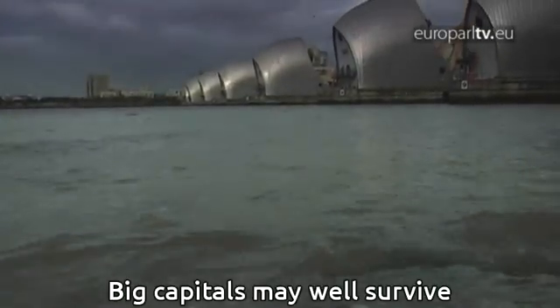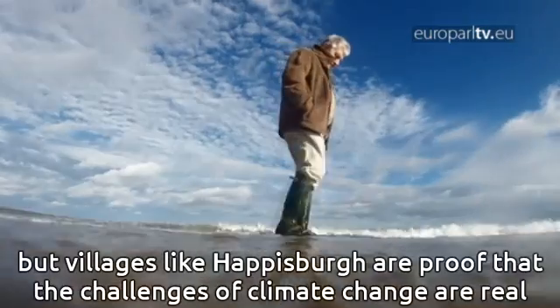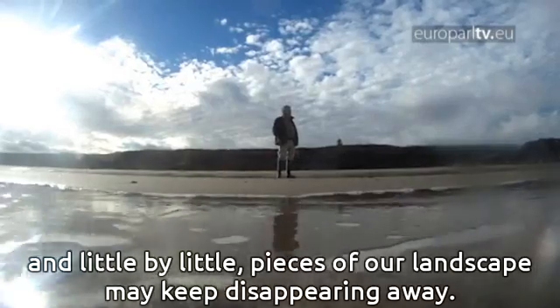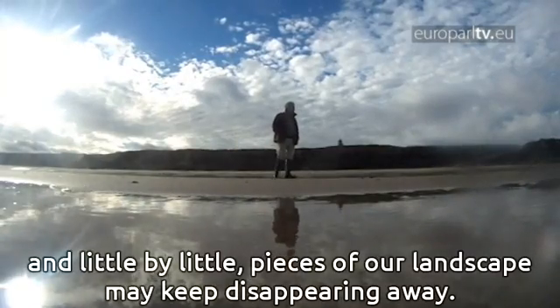Big capitals may well survive. But villages like Happisburgh are proof that the challenges of climate change are real — and little by little, pieces of a landscape may keep disappearing away.